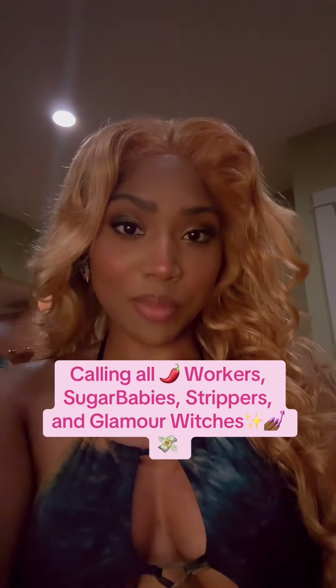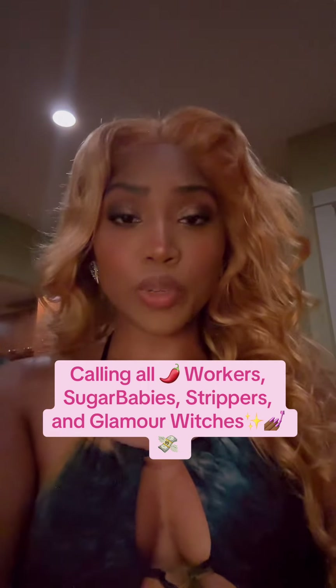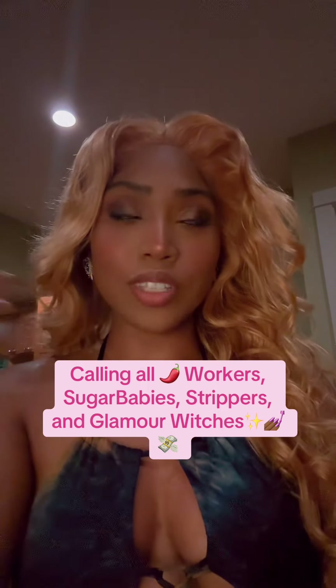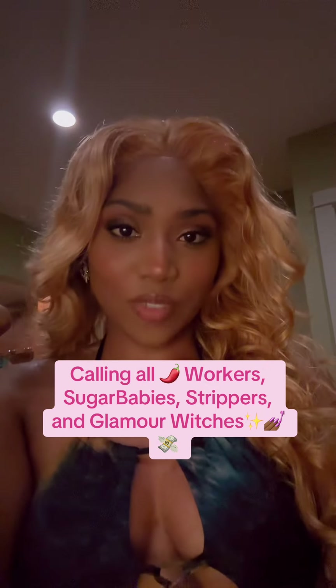If you are an aspiring sugar baby, a sex worker, stripper, or you're looking to attract a wealthy lover, or just heighten your overall attraction and allure, you're going to want to watch this video.